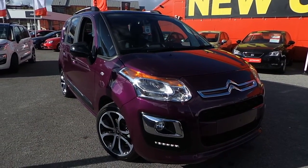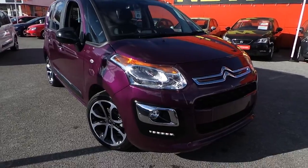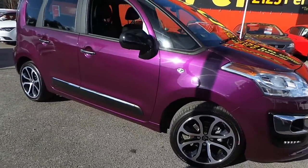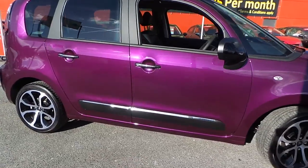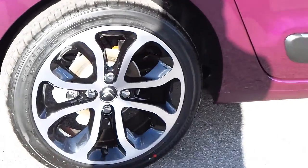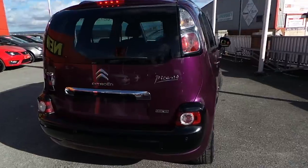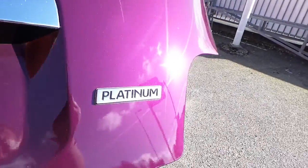Welcome to this vehicle presentation here at Pentacon Citroën and Seat in Oldham. Today we have for you a 17 plate C3 Picasso with the 1.6 Blue HDI, finished in Karma Purple. Cloverleaf alloy wheels, rear parking sensors. Platinum edition.